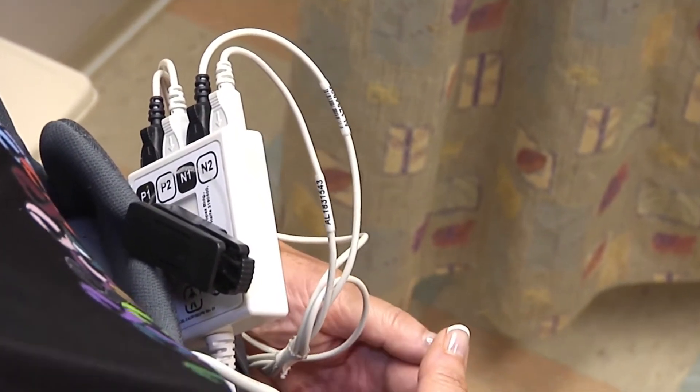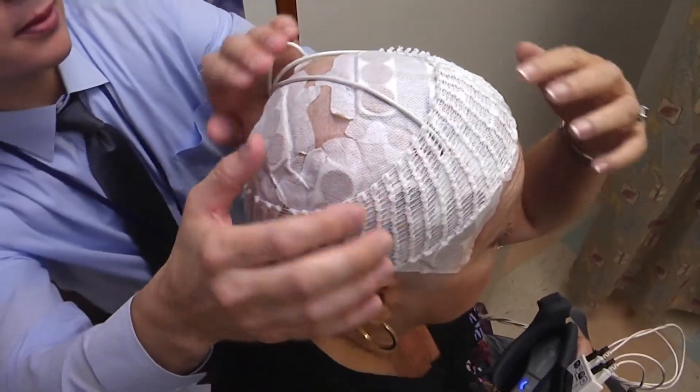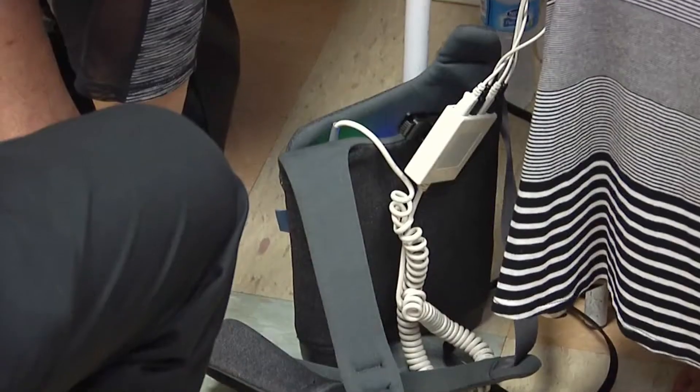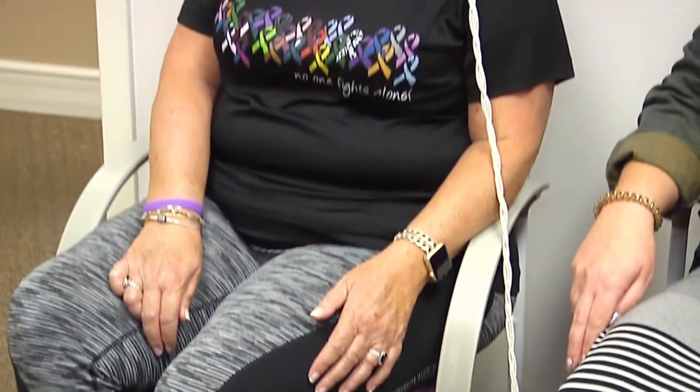It doesn't hurt — it's comfortable as far as the actual cap and wearing. It's just the little obstacles that this creates. Fighting brain cancer, of course, isn't easy. 'Sometimes I get fumbled up just with a simple word.' But Lori and Lindsay take each day as positively as possible, right there by each other's side.